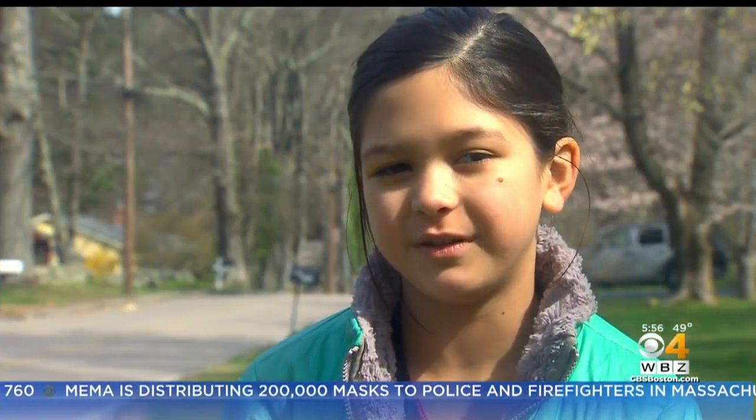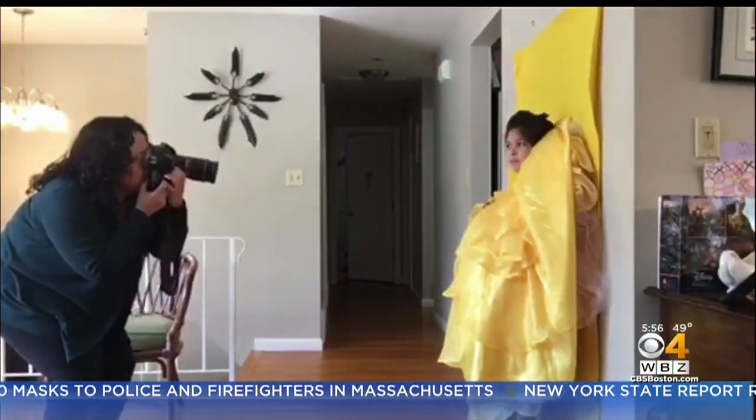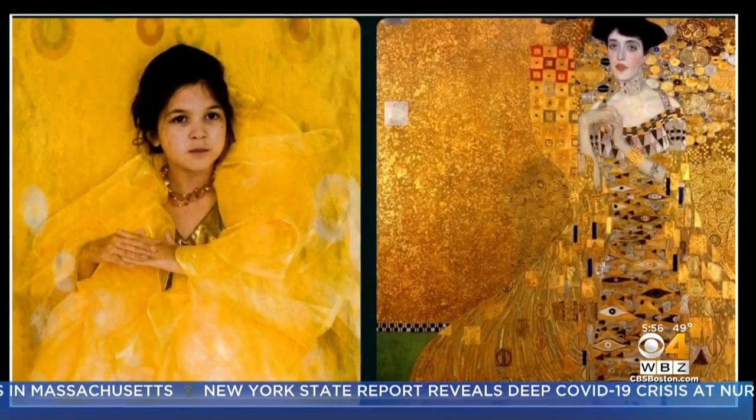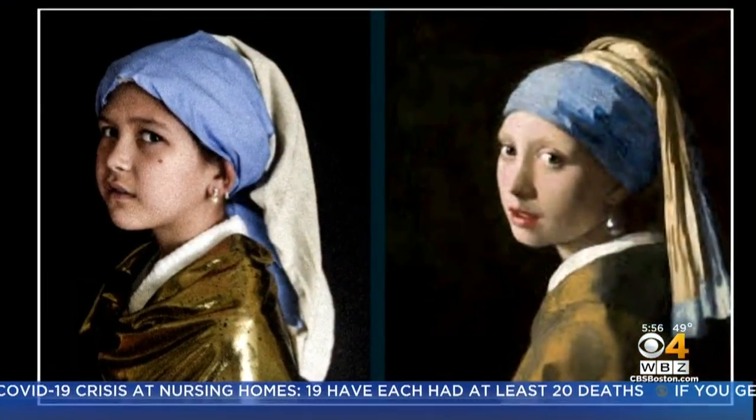My mom was just on her phone one day and she saw this challenge — a challenge to recreate works of art and share your own creativity with the world during a time of quarantine. We just decided we'd try to do one, and so we ended up doing the Girl with the Pearl Earring to start.